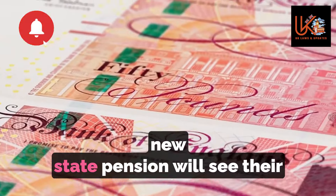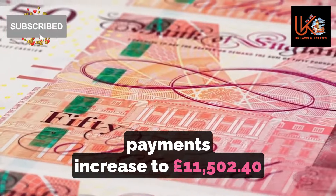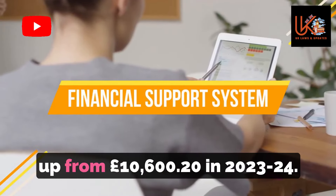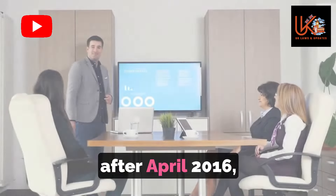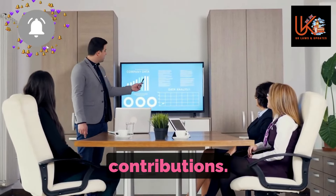Retirees who receive the full new state pension will see their payments increase to £11,502.40 for the 2024-25 tax year, up from £10,600.20 in 2023-24. This applies to those who reach state pension age after April 2016, with 35 qualifying years of national insurance contributions.